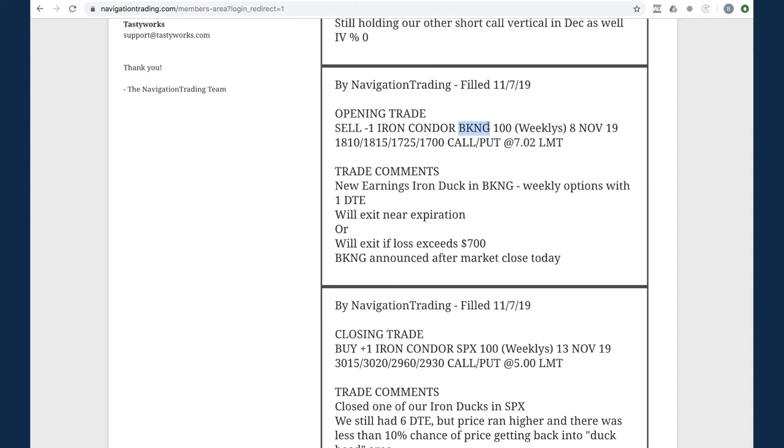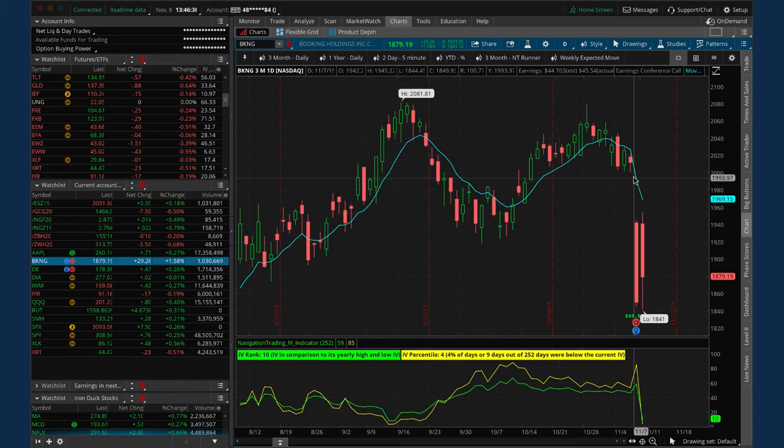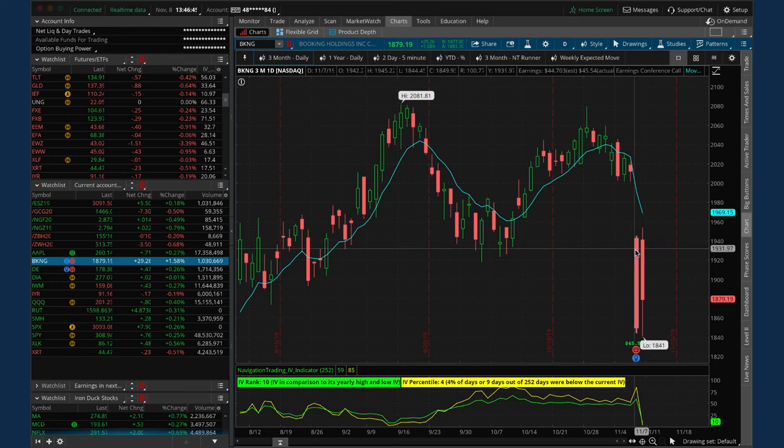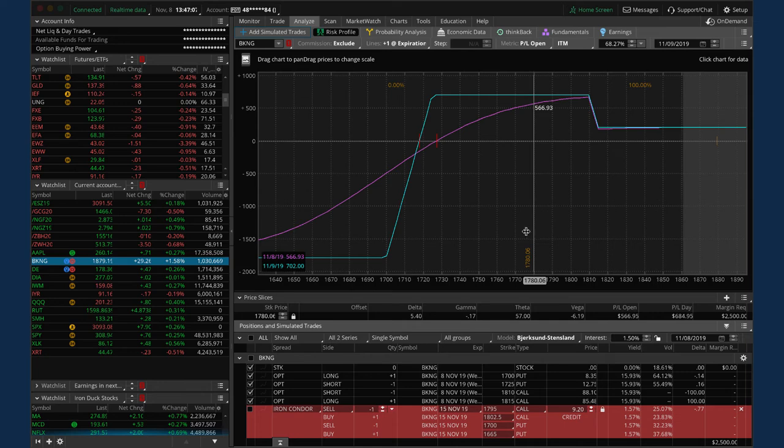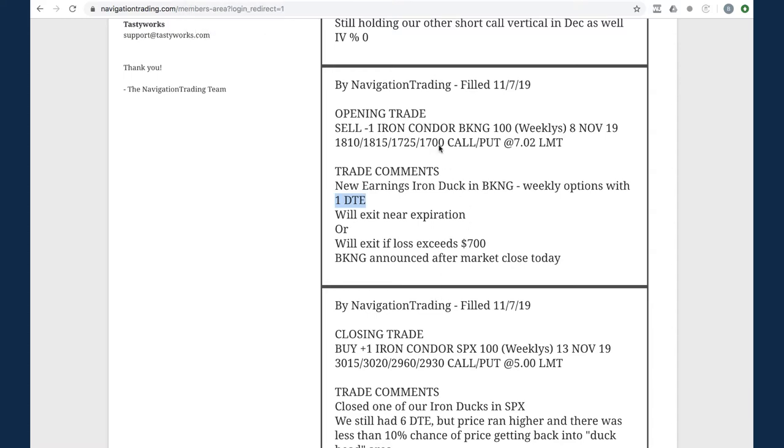Next trade - opening trade in Booking (BKNG), another earnings iron duck with just one day to expiration. We put it on Thursday and closed it out today on Friday by letting it expire. Looking at the chart: a big down day was actually from Expedia announcing earnings. BKNG had a big drop before they even announced - looked like an overreaction - so it actually opened up the next day. When we put on our iron duck we ended up right in the beak. We let the options expire and booked a profit of $202 per contract. Nice duck trade.